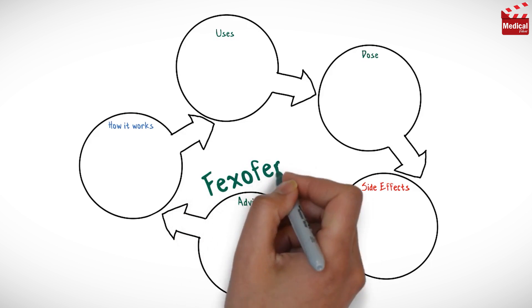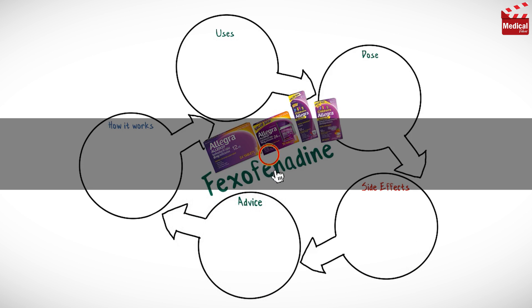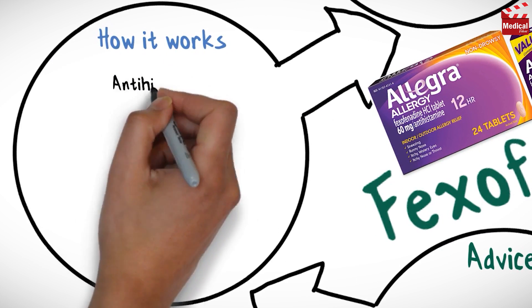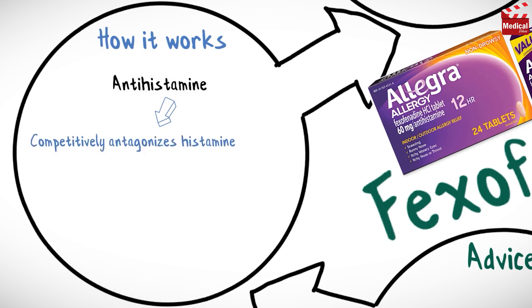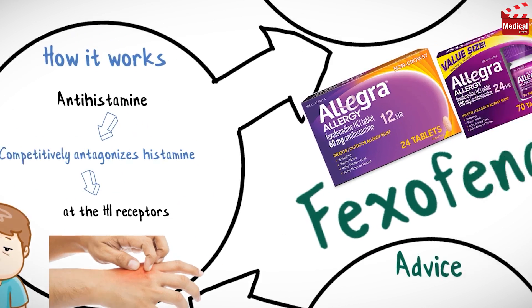In this video we'll briefly discuss what fexofenadine is and how it works, what it's used for, the dose, side effects, and contraindications and precautions. Fexofenadine is an antihistamine medication that competitively antagonizes histamine at the H1 receptors.